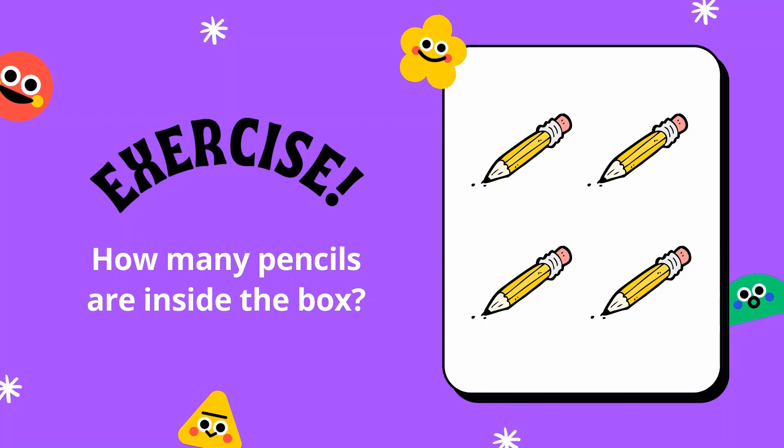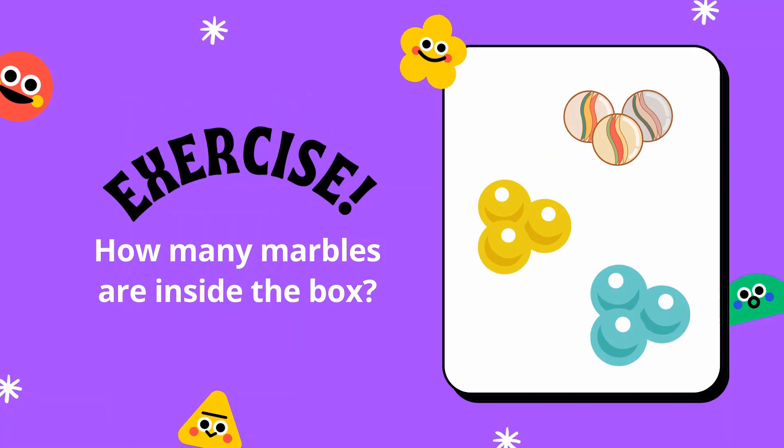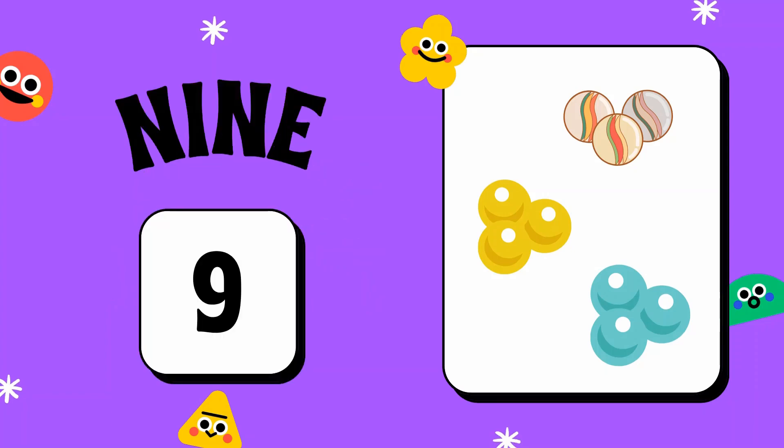How many pencils are inside the box? Four pencils. How many marbles are inside the box? There are nine marbles.